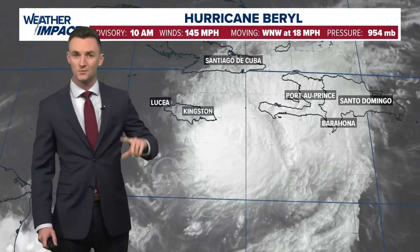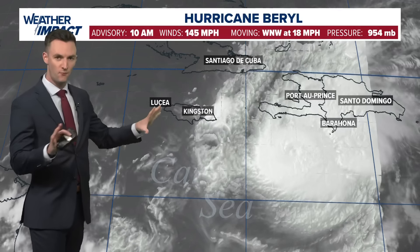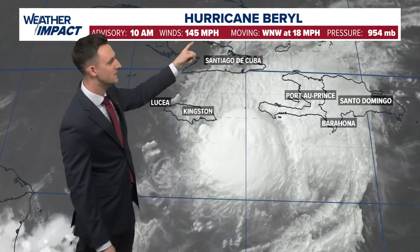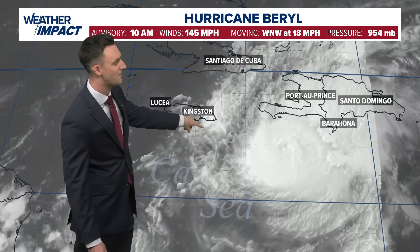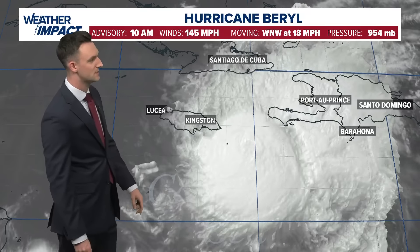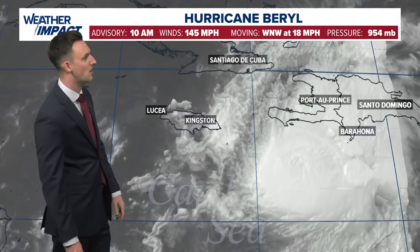We are working with the 10 a.m. advisory. The next one comes out at the top of the next hour — 1 p.m. — though we don't get a new forecast track with that. New forecast tracks come in at 10 a.m. and 4 p.m., and then again at 4 a.m. and 10 a.m. the following day. This is what we're working with right now: Category 4 hurricane, as of the 10 a.m. advisory, with sustained winds at 145 miles per hour. The center of the storm is just to the south of the eastern tip of Jamaica — so this will be, if not a direct impact, a very close glancing blow as the storm moves to the west-northwest at about 18 miles per hour.